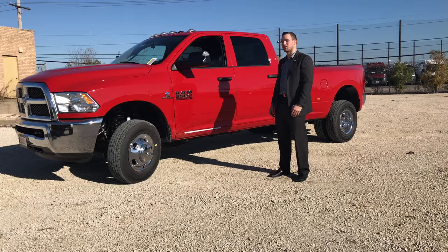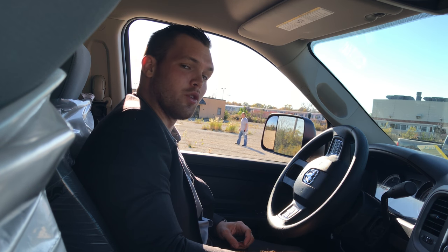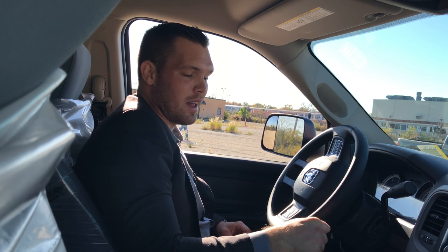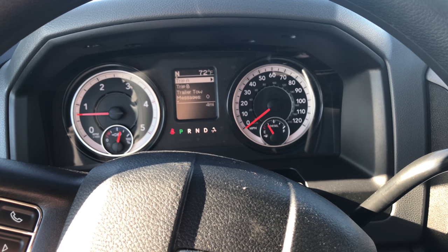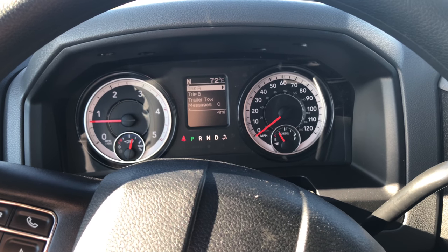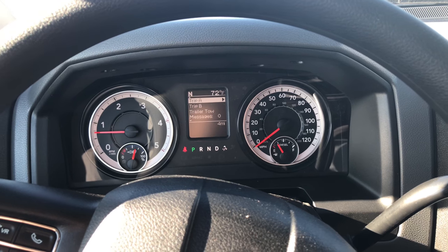Nothing to do except get in and drive. The majority of our trucks come with the basic necessities you need for your business and ease of use. A backup camera, Bluetooth connectivity, and four-wheel drive are the options most people need. This particular 3500 is not a Limited — it's a simple Tradesman.